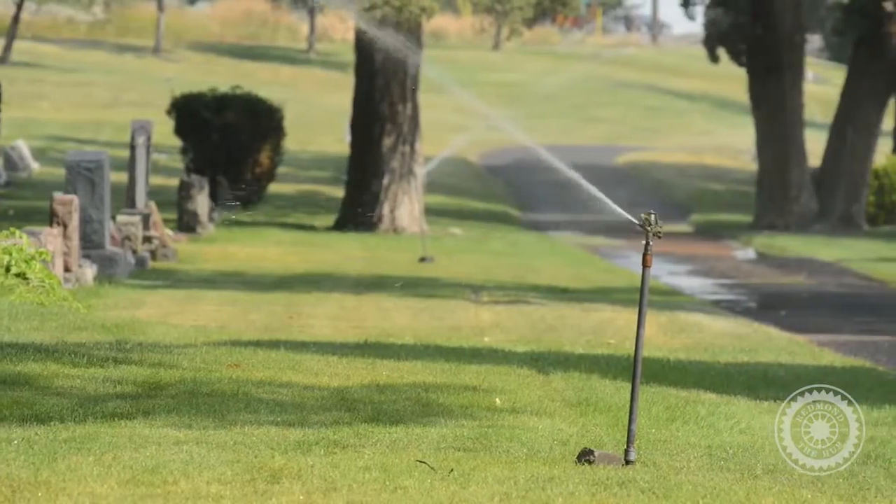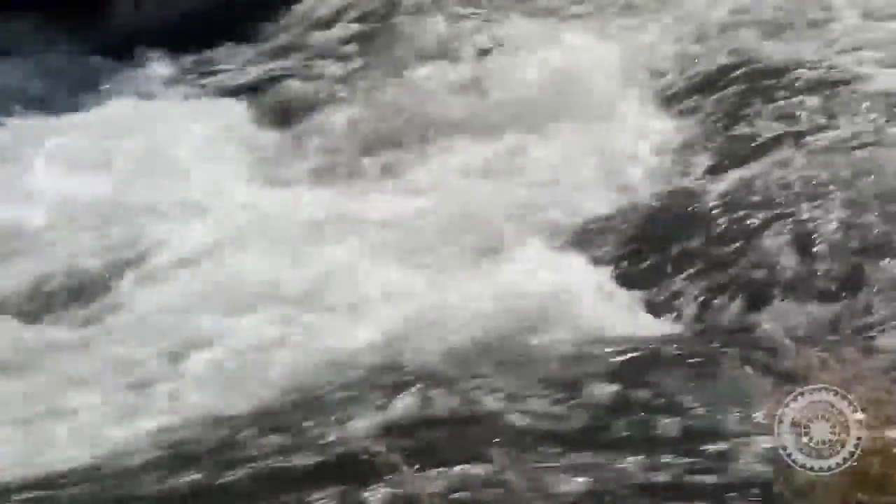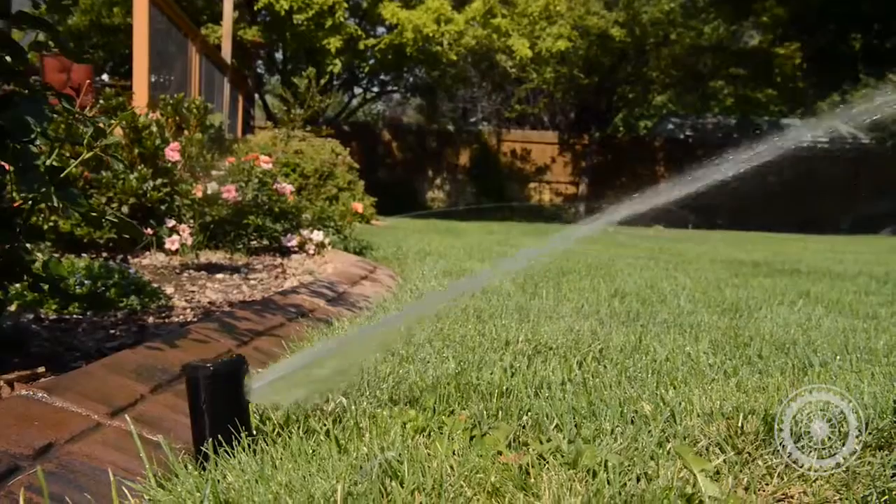This new tool will help Redmond meet and monitor its voluntary water consumption goals, efficiently track usage, and identify demand-side leaks on an hourly basis. By utilizing Aquahawk, Redmond is able to be a better steward of its resources while providing first-rate customer service.